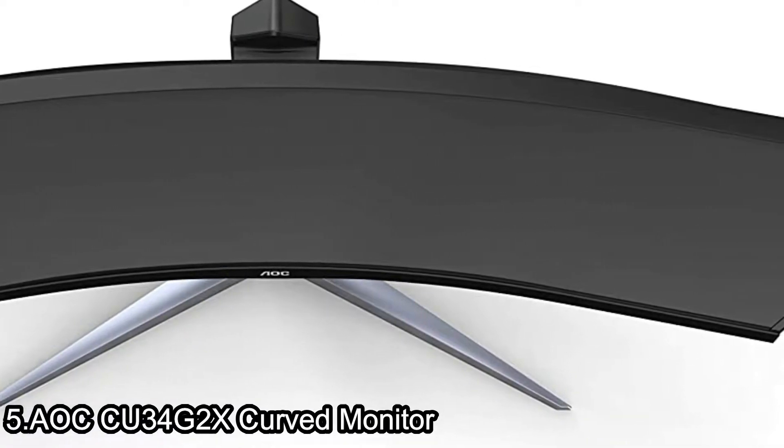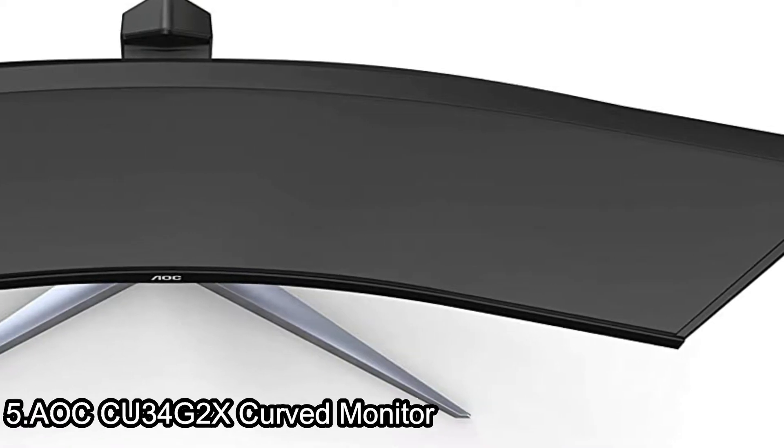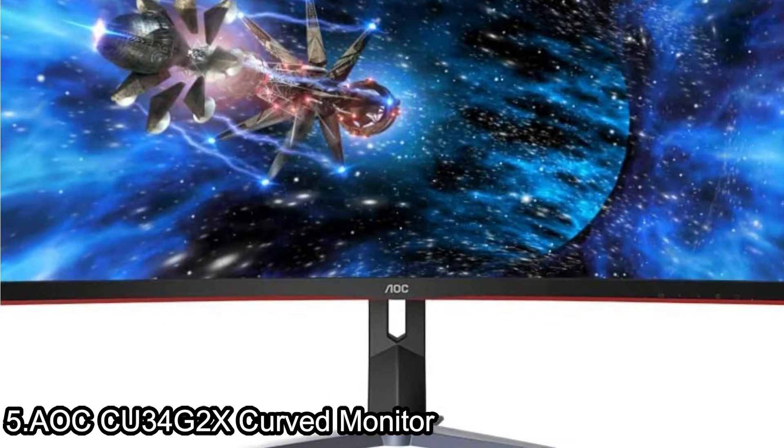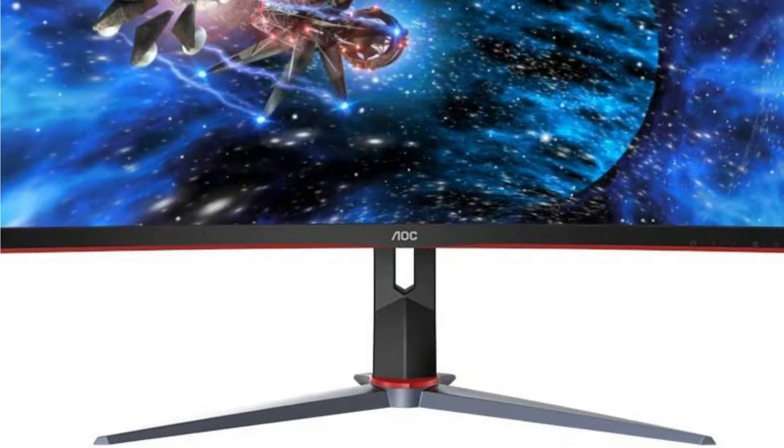The box includes the 34-inch monitor, power cord, HDMI cable, DP cable, and QSG. It combines a brilliantly colorful VA panel and a fast 1-millisecond response time into one sleek battle machine.